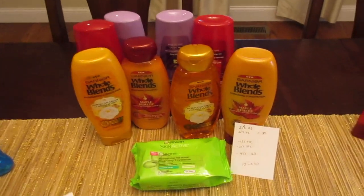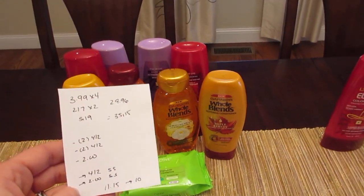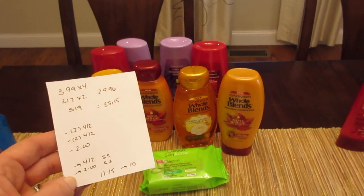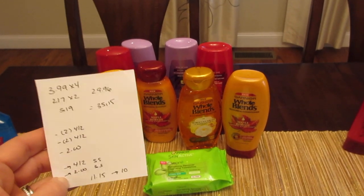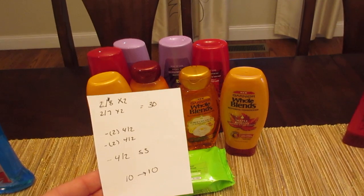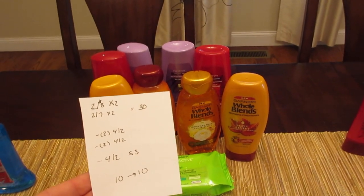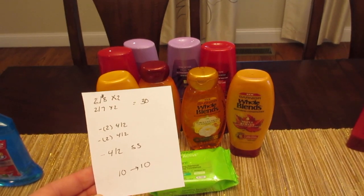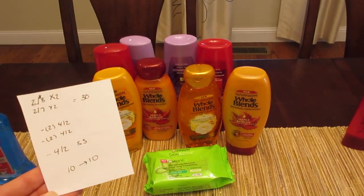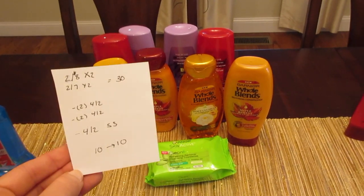That cost me $11.15 and I got back the $10. I also got a $3 Catalina for purchasing four of the L'Oreal in one transaction, so that was actually a moneymaker for me with that Catalina. Without gold, here's what should have happened: buy four L'Oreal at two for $8, that's $16; four Whole Blends at $7 each pair, that's $14 — exactly $30. Use two $4-off-two for L'Oreal and two $4-off-two for Whole Blends, get $4 back from SavingStar, pay $10, get back $10, plus the $3 Catalina — a $3 moneymaker.